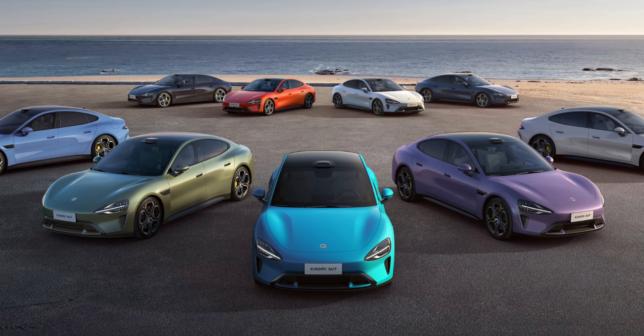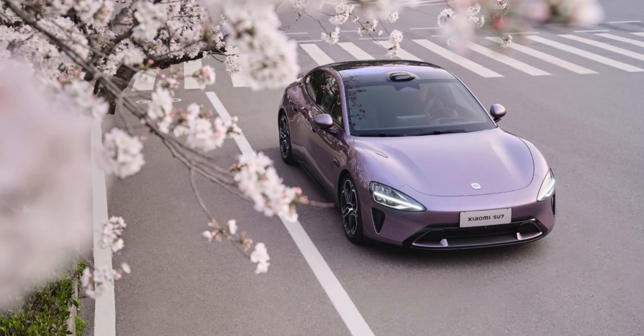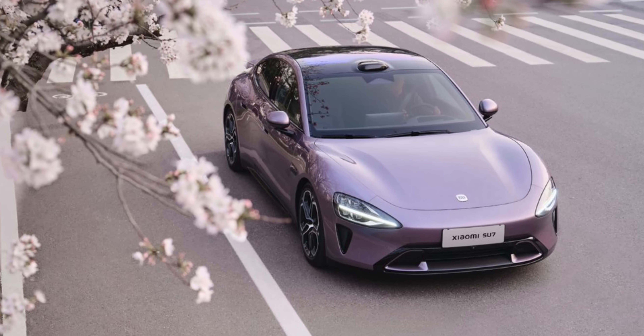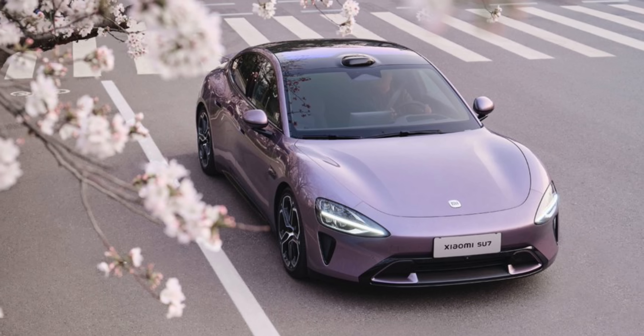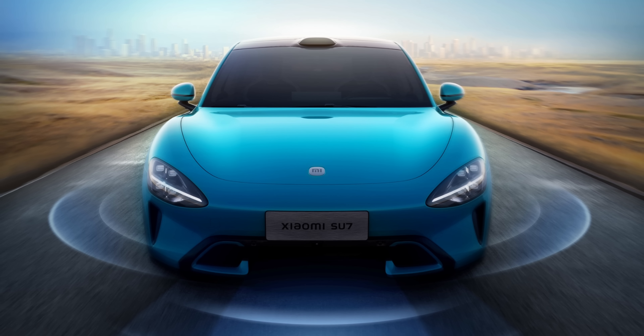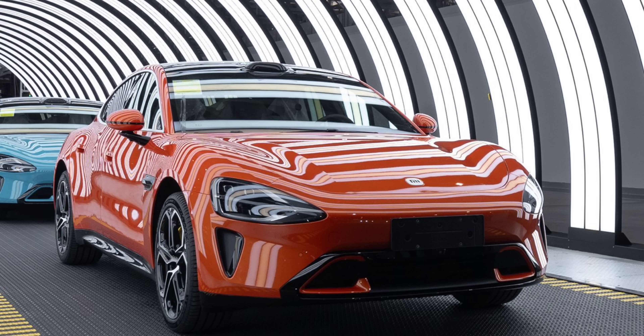The launch of the Xiaomi SU7 is a giant leap in the Chinese automaker's history. Though it is Xiaomi's first electric car, the company has left quite an impression, addressing even small concerns. Xiaomi has already started talking about compatibility and ecosystem. With Apple having ditched its electric car project, Xiaomi's entry into the EV segment may turn the tides in favor of the Chinese automaker in the near future.